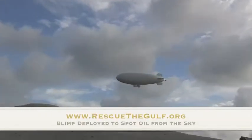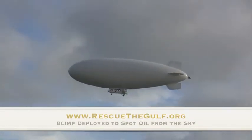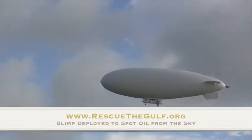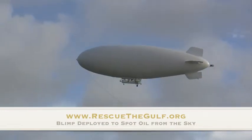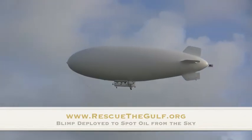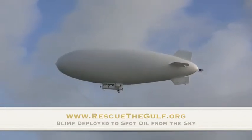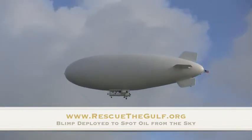This right here is actually a blimp. This is the only blimp that I am aware of that's actually being deployed in support of finding oil on the surface and reporting that to the skimmers to clean. They're running along the beach now, so I assume they're also looking for the oil along the beach.